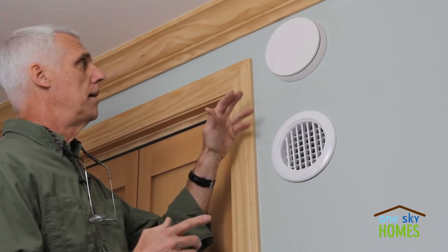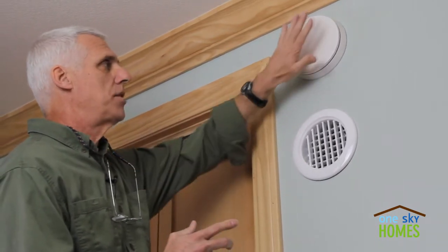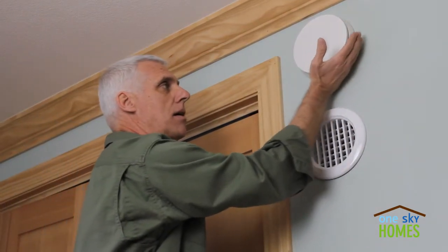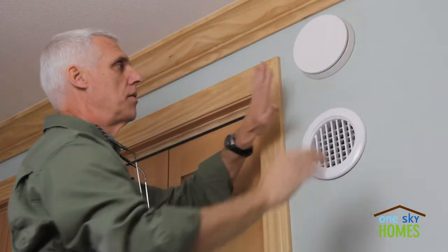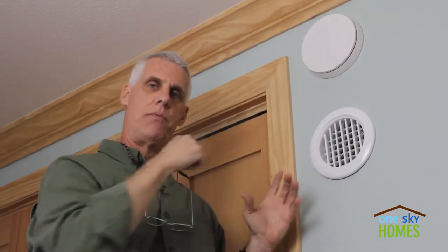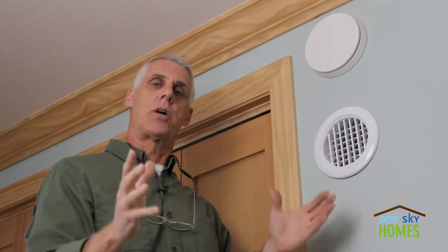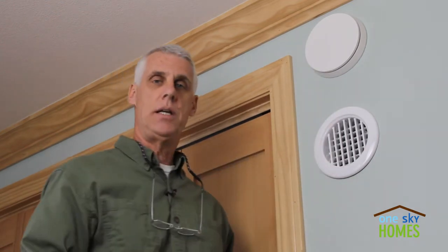I'm standing here at a wall in a bedroom in this home showing a supply register. If I put my hand up here, I can feel some cool air moving. This is delivering about 10 cubic feet per minute of air. Like this one, every bedroom in the home and in the great room and other key living areas, there's always a constant fresh air supply being delivered into these rooms.